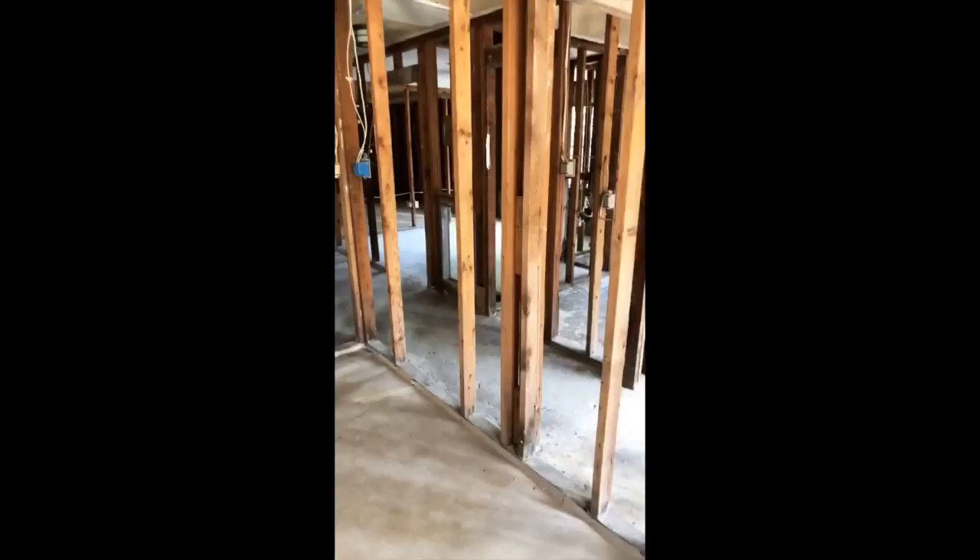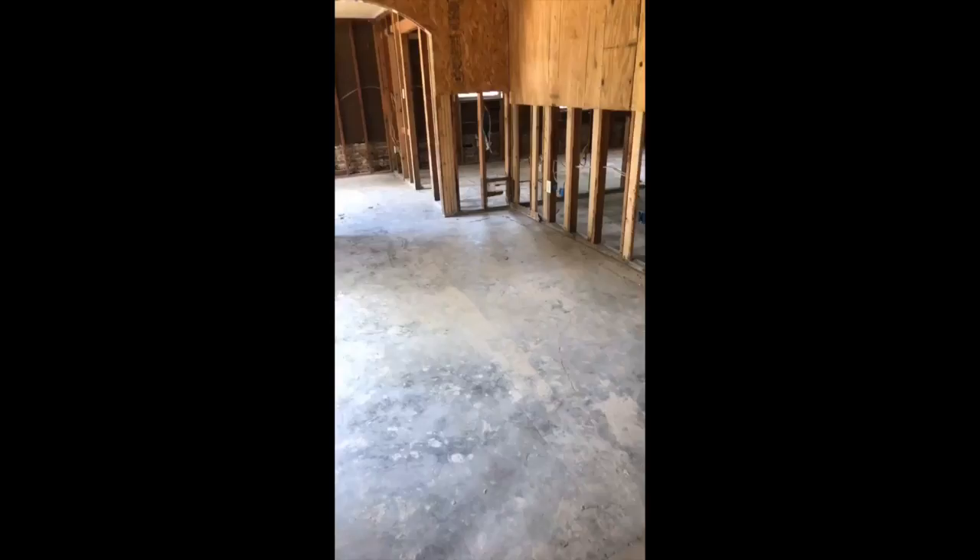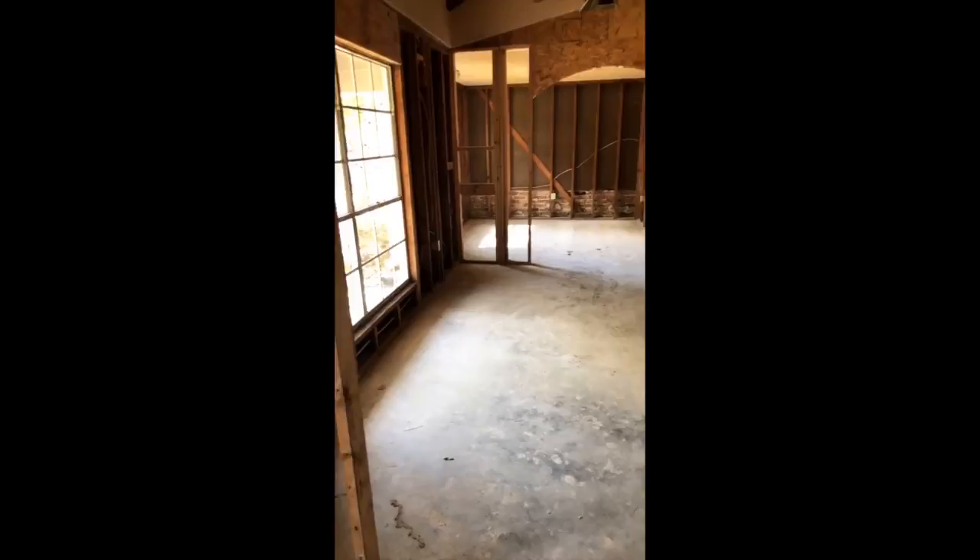It's completely gutted — everything is open. This is a little hard to show because the framing is all open, but this area here is the entry. The room immediately to the left is technically the formal living room, but since this house has a formal living room here and a den over there, we are going to use this as the formal dining room.